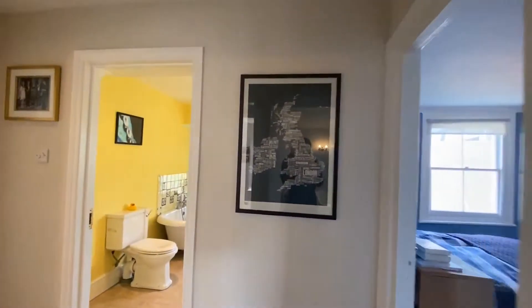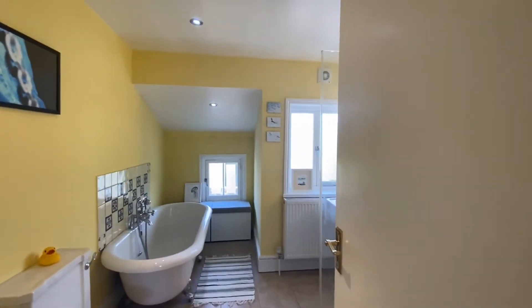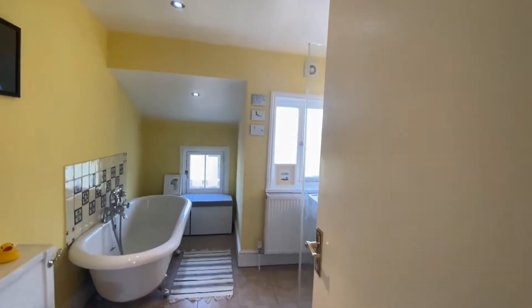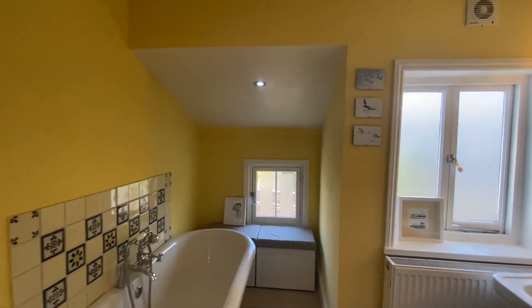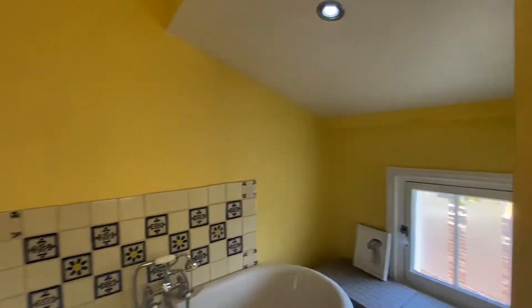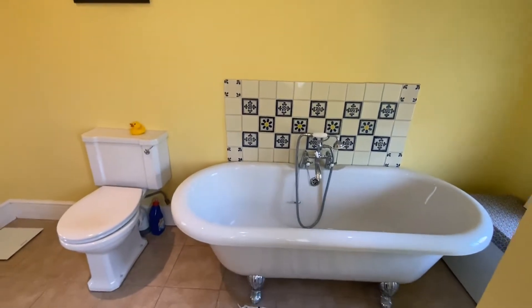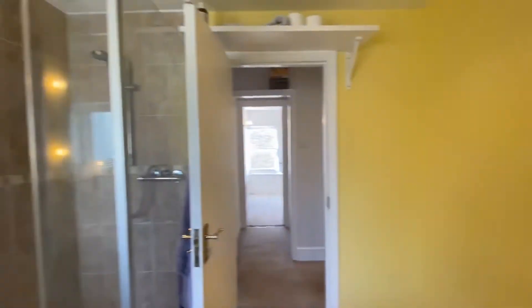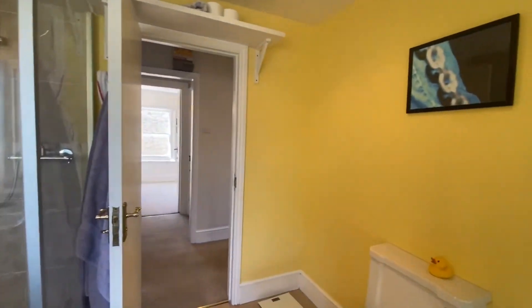So then just across the hallway we have the bathroom. Again, everything in this property is really large — the bedrooms are really large, the bathroom's really large. For London sizes, you don't typically get a bathroom where you have enough space for a roll top bath and a large shower as well. So again, it's a really great size.